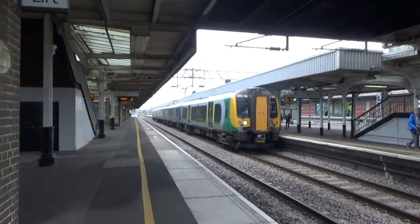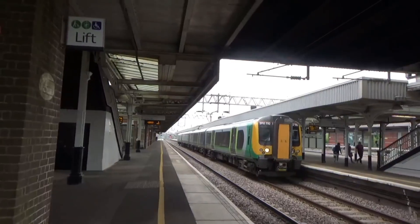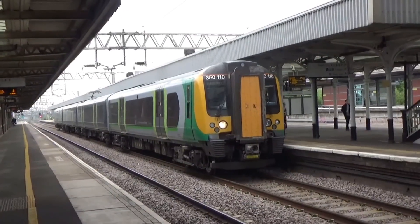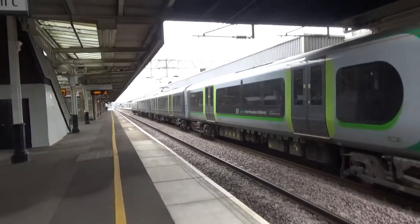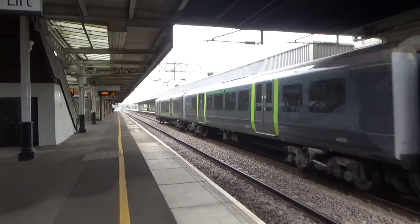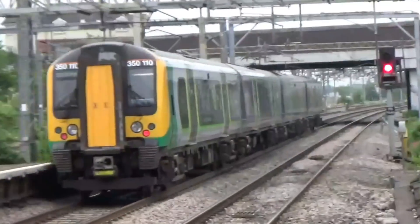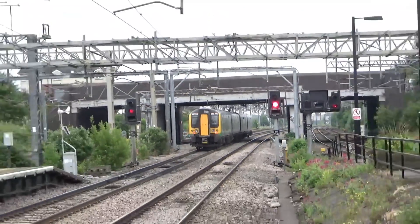Departing now is 350 110 on the delayed 11:36 London North Western Railway service from Crewe to London Euston, calling at Rugby, Milton Keynes Central, and London Euston.